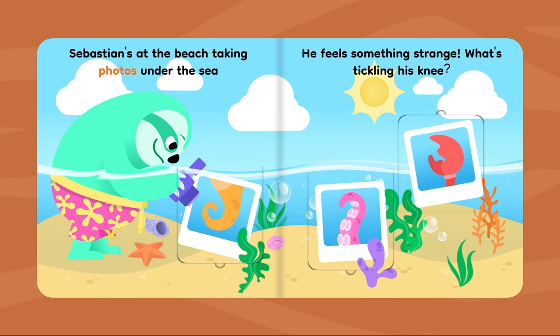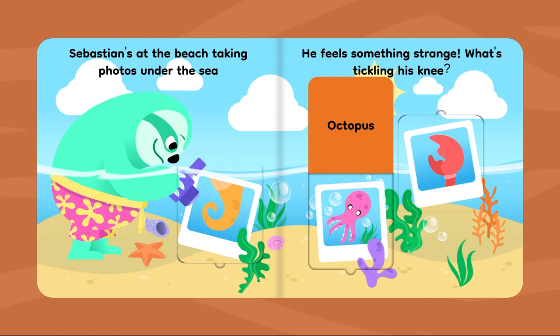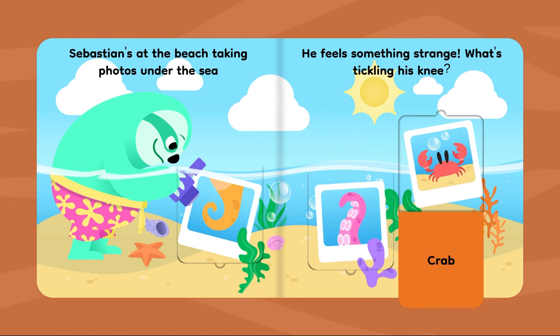Sebastian's at the beach taking photos under the sea. He feels something strange. What's tickling his knee? Seahorse. Octopus. Crab.